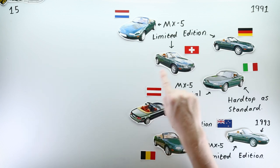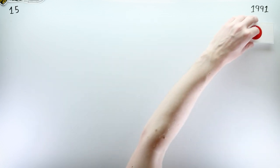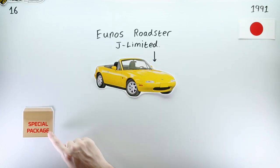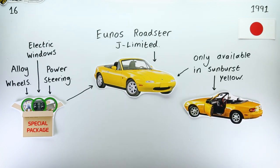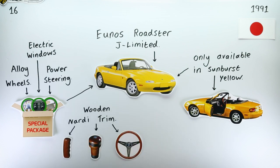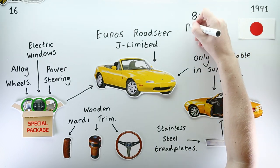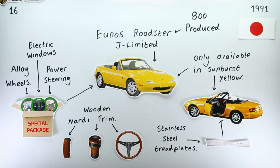In August of 1991, Japan's first limited edition Yunos Roadster was unveiled. The J-Limited came with the special package as standard and was available exclusively in the colour Sunburst Yellow. It also had the wooden Nadi trim from the V-Special and stainless steel tread plates. Production was limited to 800 units, and they all sold within 24 hours.